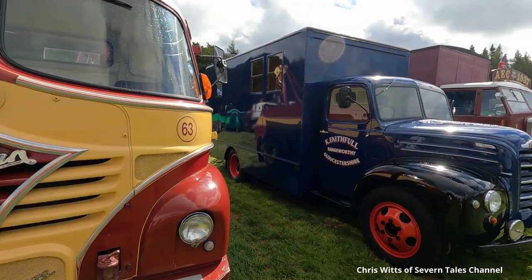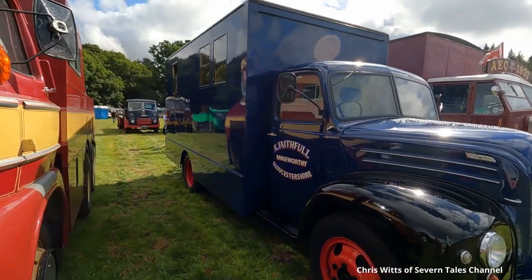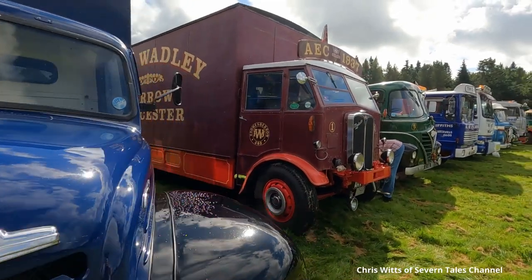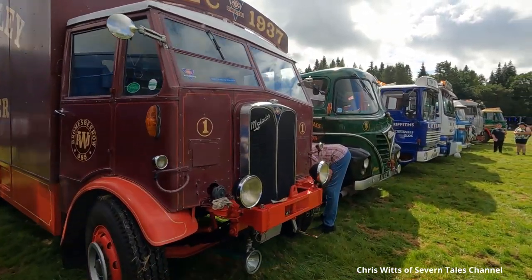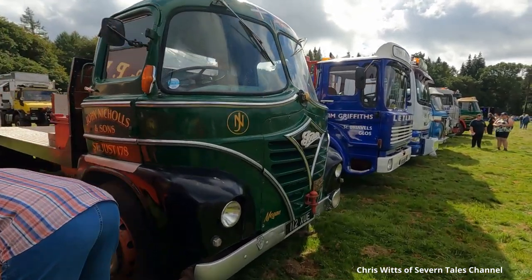The 10th Speech House Vintage Show was held during August 2023 in the Royal Forest of Dean, Gloucestershire, on a glorious summer's day. A good crowd attended the show to see traction engines, tractors, vintage cars, and a good selection of lorries.